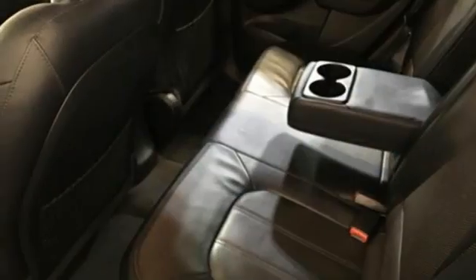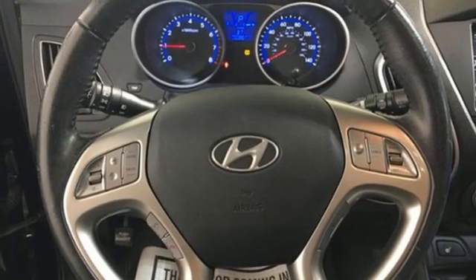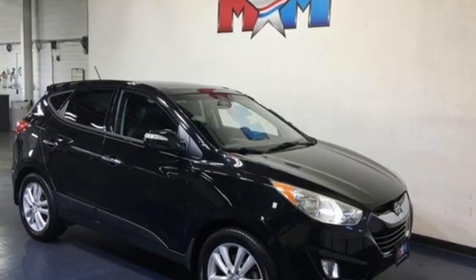AM-FM satellite radio. Express open and close sliding and tilting sunroof. Wireless phone connectivity. And integrated navigation system with voice activation.